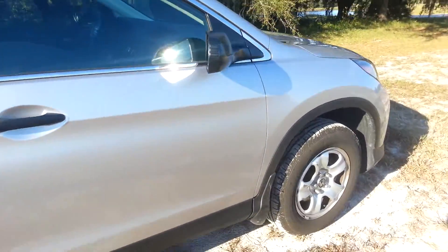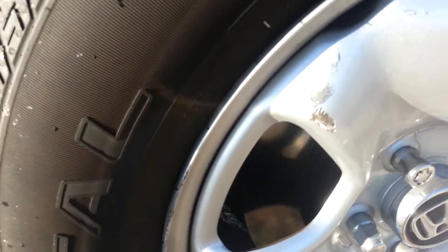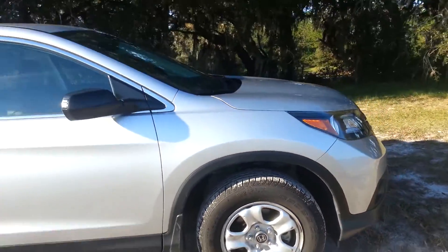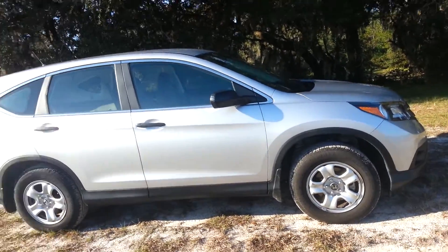Truth be told, I already messed up this car. You can tell right there. I went off-roading and I hit a piece of earth, and when your car hits earth, earth will win the fight. That's pretty much what it looks like.